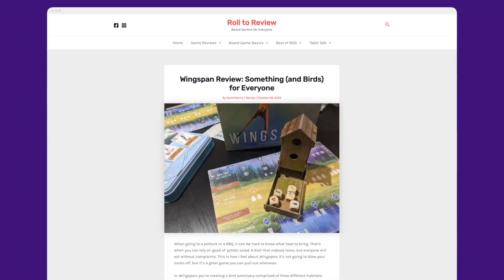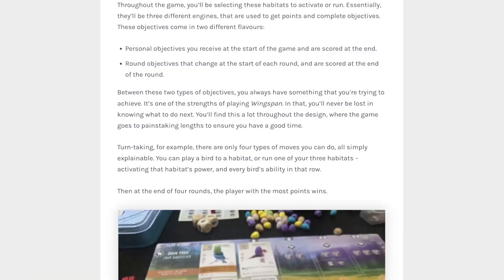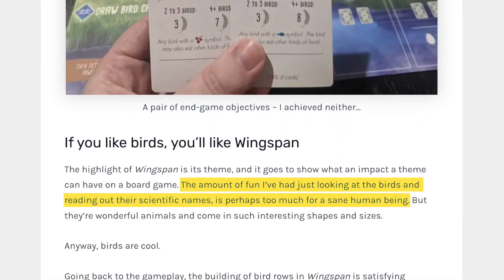First, experience. Quality content often demonstrates the creator's first-hand experience with the subject matter. This helps prove that suggestions are tried and tested and that insights are actually authentic. Check out this review for the board game Wingspan. The author in this blog post talks about their own personal experiences and opinions with this game and provides unique product photos to prove that they've actually played Wingspan.